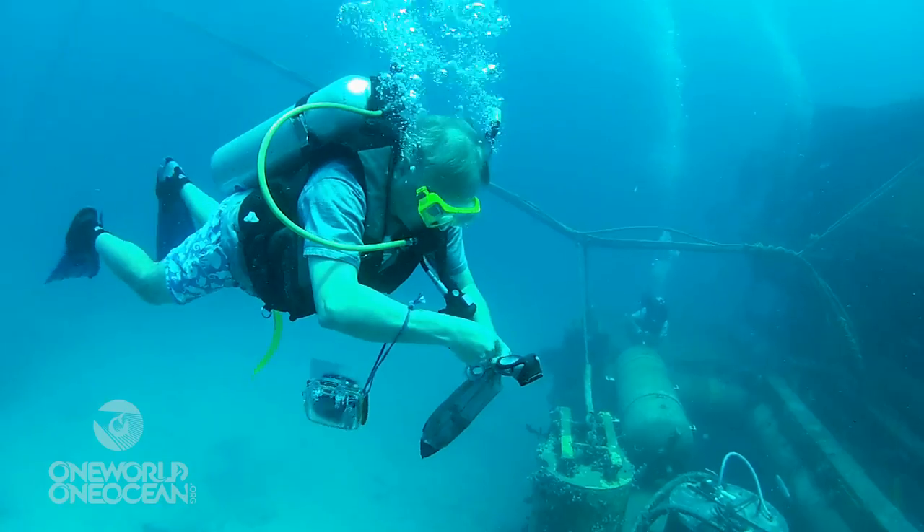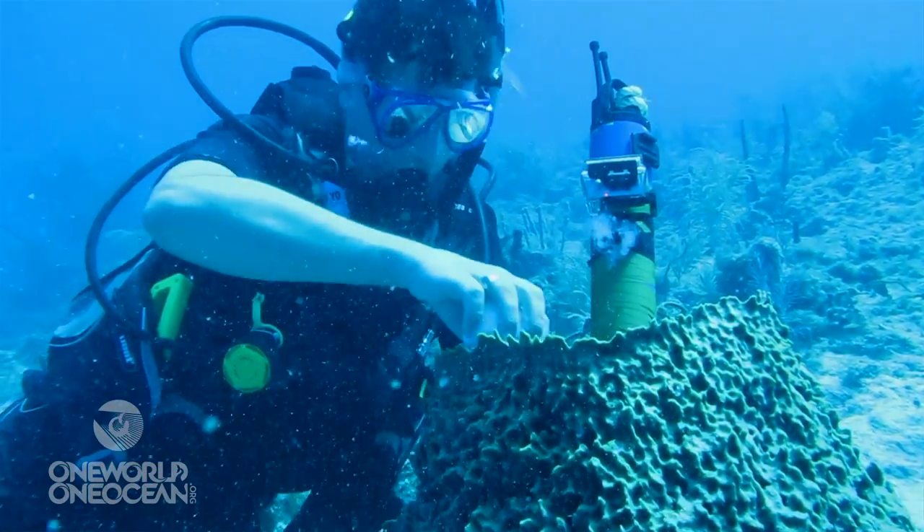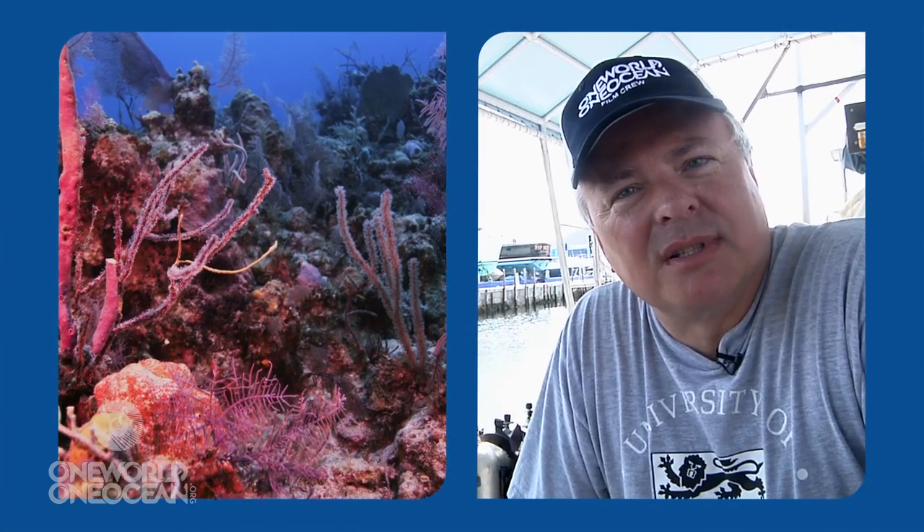It would be a tragedy if we lost the cure for cancer because we lost the components of the ecosystem. So that's why it's important to understand the functioning of the entire ecosystem and protect it, because our well-being is at stake as a species.